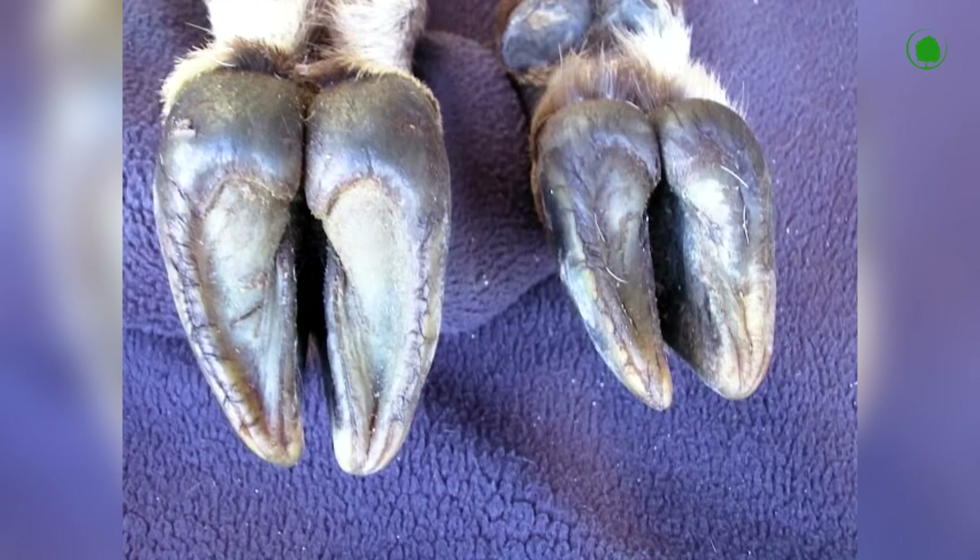This is what the hooves of mountain goats look like. On the sole of the hoof there's a soft pad, which seems to stick to the surface of the stone, taking its shape. Experts say these pads hold their climbing secret.